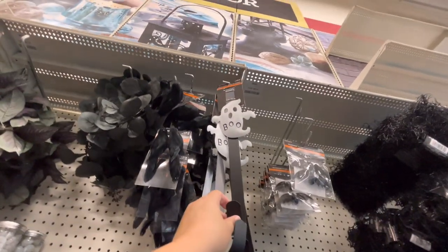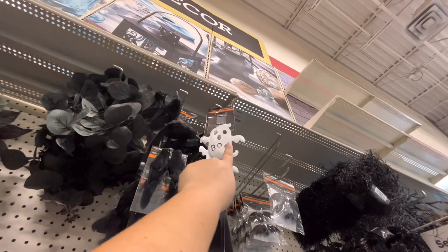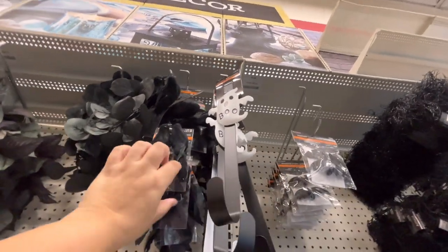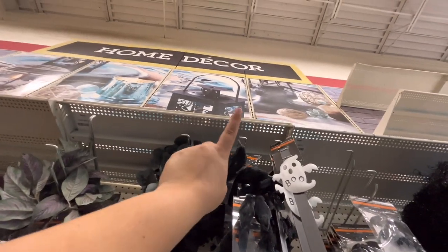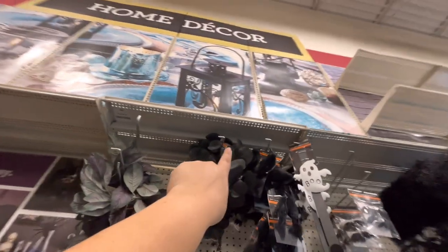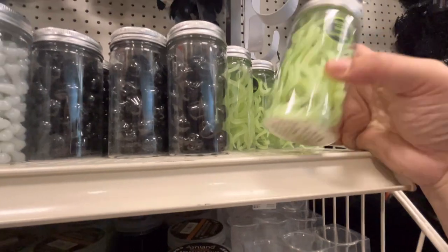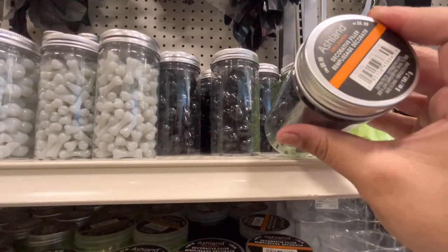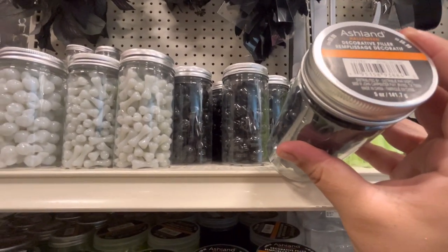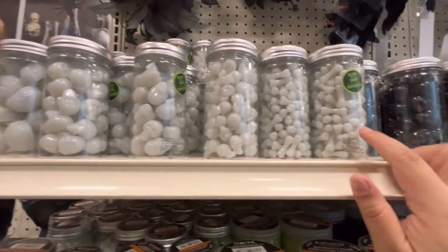They have a cute wreath hanger for $10 - I wanted it but not for $10, I want it for like three bucks - with a cute ghostie. Some birds for $10 and bigger ones also $10. That coiled garland is probably $15. Glow-in-the-dark snakes for $10, black skulls for $10, and glow-in-the-dark bones.